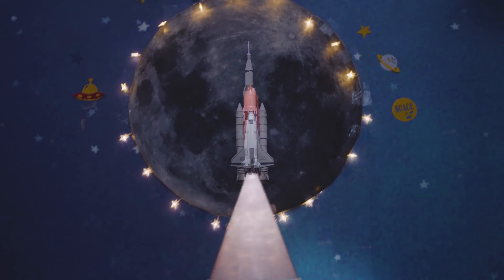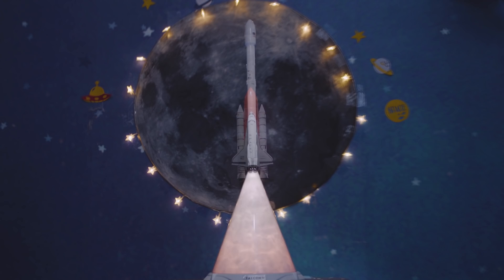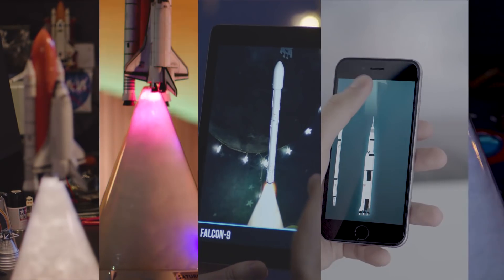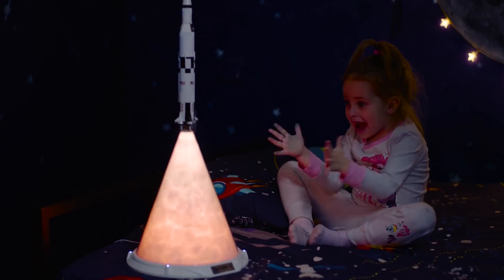Introducing Plume: the most versatile, cutting-edge rocket lamp for your desk. It comes with AR, a speaker, and a host of other options for a fully immersive, sensory-loaded experience.